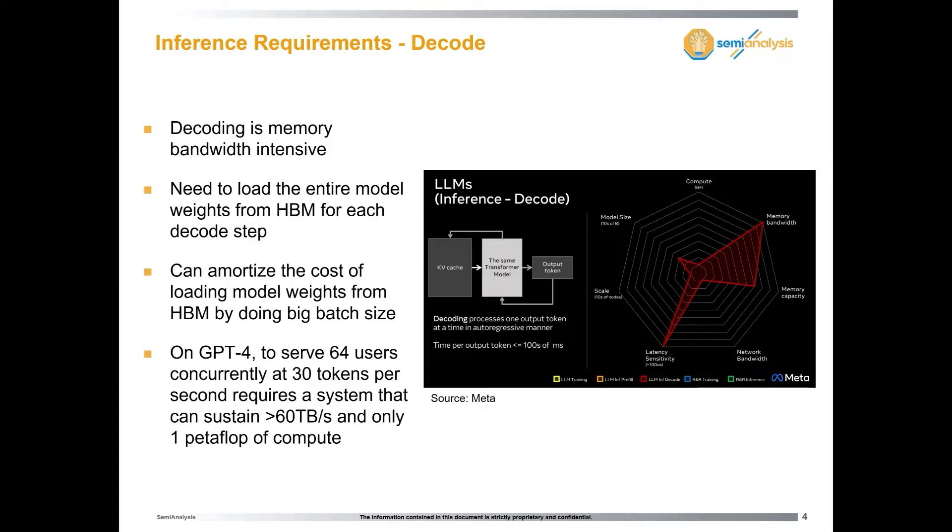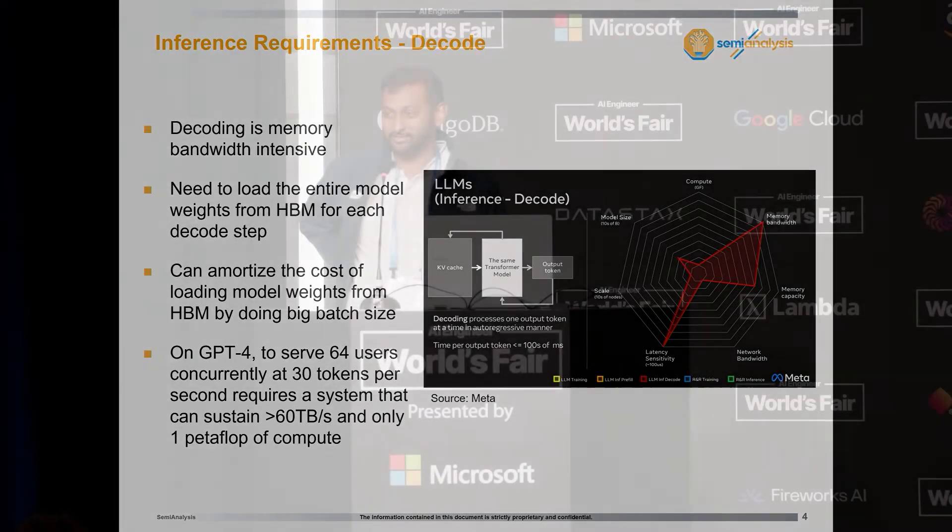The big challenge is that if you have 1.8 trillion parameters and you're running at a reasonable batch size, you're activating all the experts. You need to load all 1.8 trillion parameters every single token generation. Even if you're serving multiple users at once, you need terabytes per second of memory bandwidth. To do 30 tokens per second — which I think is a minimum bar — with 64 users, you need 60 terabytes per second of memory bandwidth. Even an H100 has about 3, so this is an extremely challenging systems problem.